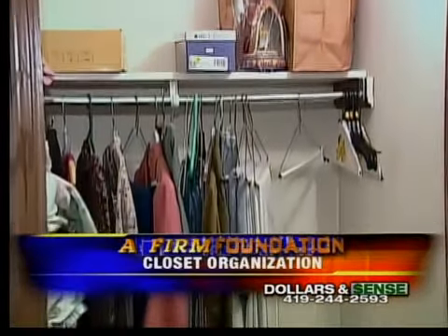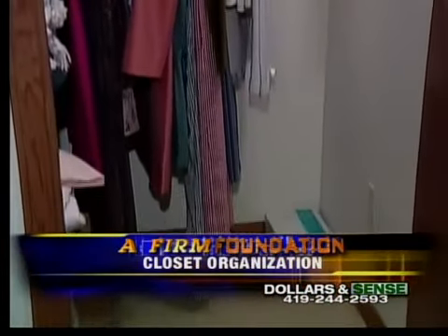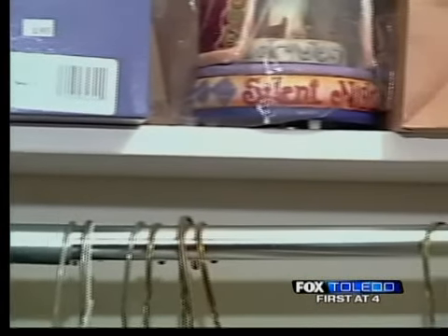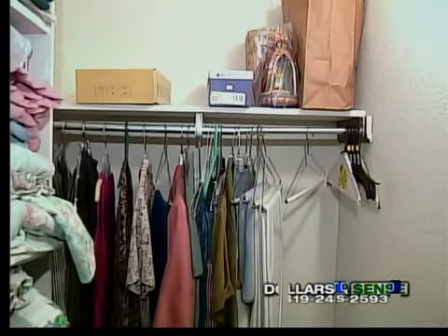Does your closet have a standard single shelf and rod jammed side to side and stacked floor to ceiling? Do you get frustrated looking for that special blouse or tie, and when you find it, it needs to be pressed again? Can't find the other shoe? A simple, upgraded option is just to add another shelf above the standard one.